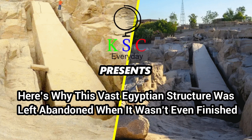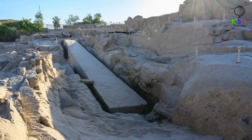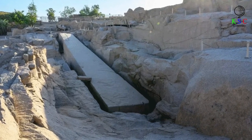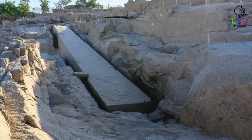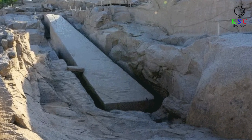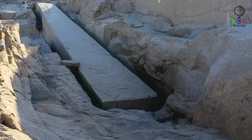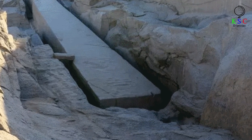Here's why this vast Egyptian structure was left abandoned when it wasn't even finished. It's the 15th century BC and Pharaoh Hatshepsut rules over ancient Egypt. For her greater glory, a large team of artisans are chipping away at the 137-foot-long slab of red granite in the northern quarries of Aswan. But the project comes to an abrupt halt — a problem has emerged, and it's one that will never be solved.